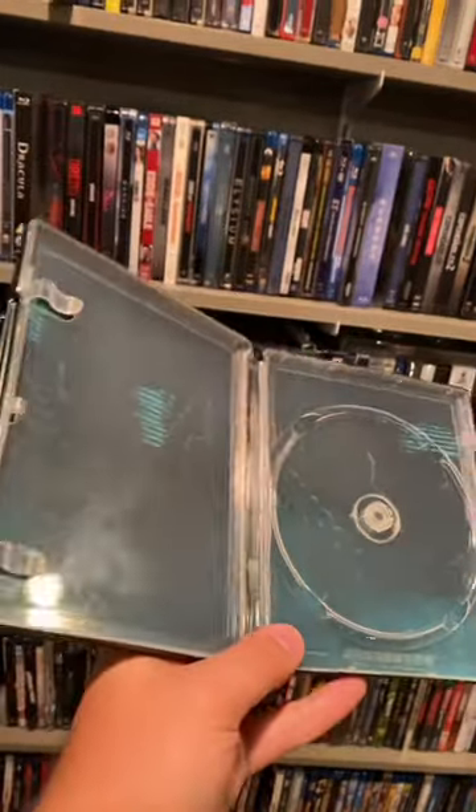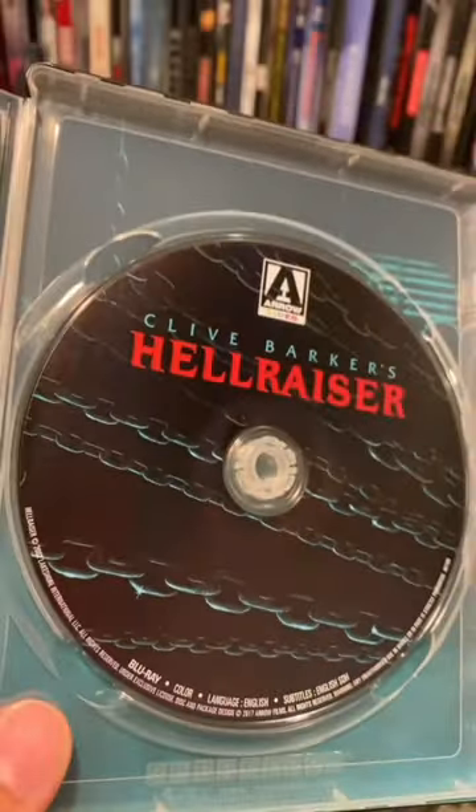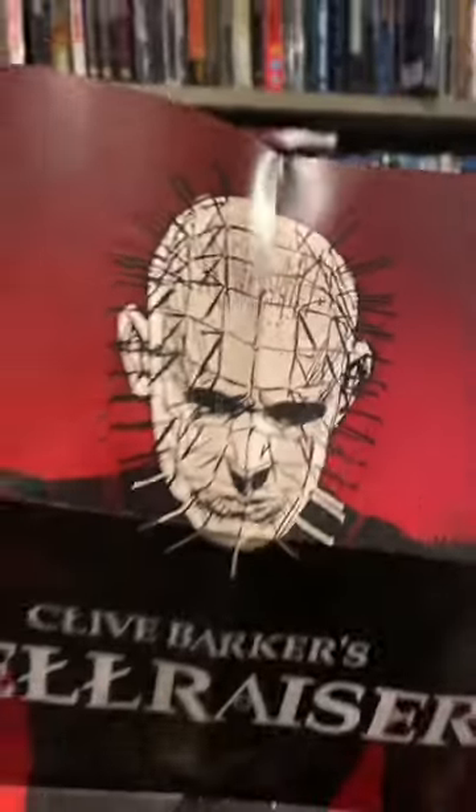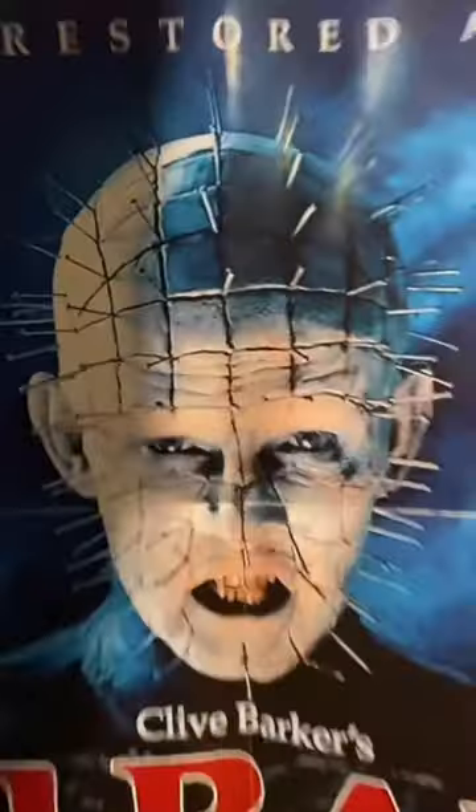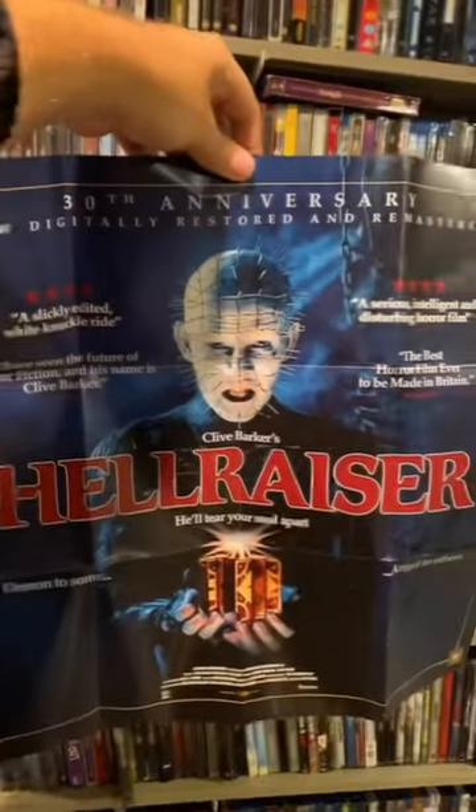This one's kind of hard to show off because it's so dark, but here's the demented looking inside. The disc has chains on it as well. And even though I bought it used, it still came with this awesome looking double-sided poster, with the other side being the original artwork. Pretty dang cool.